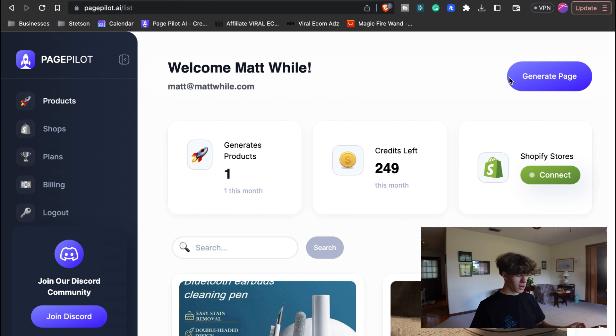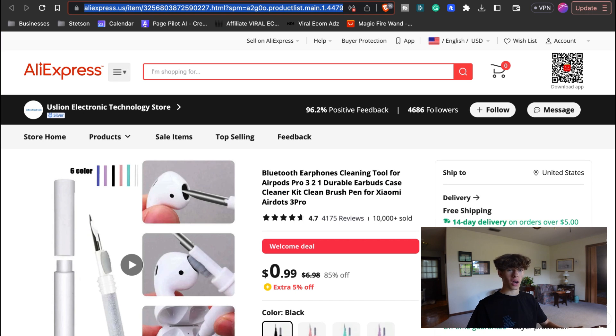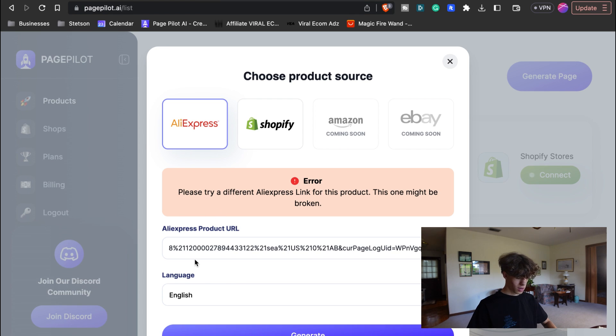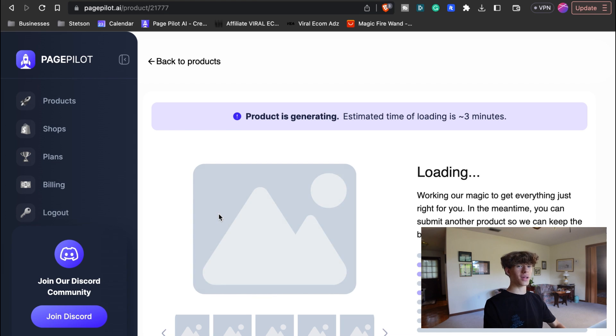To get started, once you create an account, you're just going to press on 'Generate Page.' It's going to give you four options: AliExpress, Shopify, Amazon, and eBay. But most of you are just going to go through AliExpress. You're going to need the product URL. So if you go over to AliExpress, I'm going to do an AirPod cleaner because I've sold these in the past with my e-commerce stores. Copy this link at the top, paste it into the AliExpress product URL field with your language of choosing, and just press generate. It's going to generate in a loading time of about three minutes. It says 'product is generating,' so we're just going to wait for this to load.